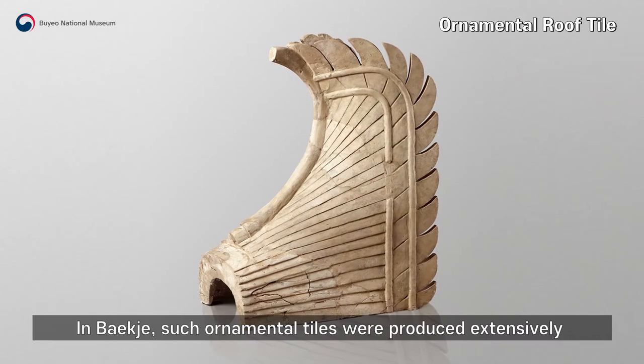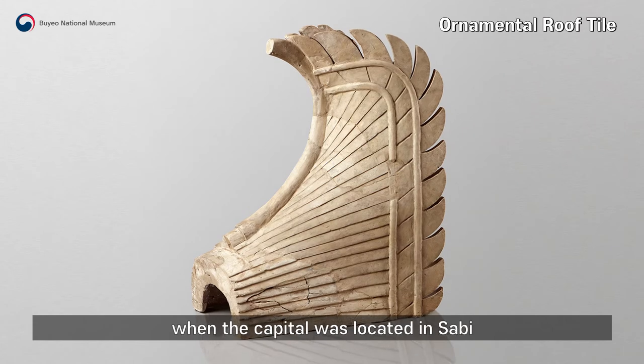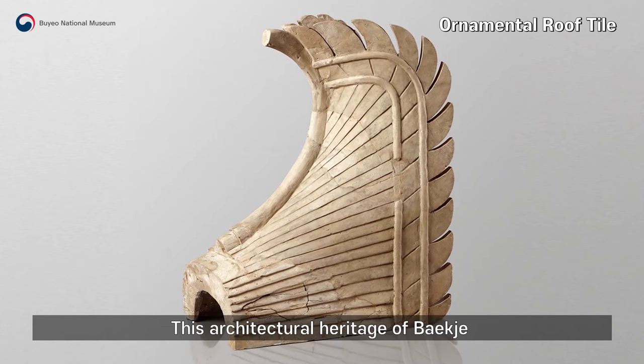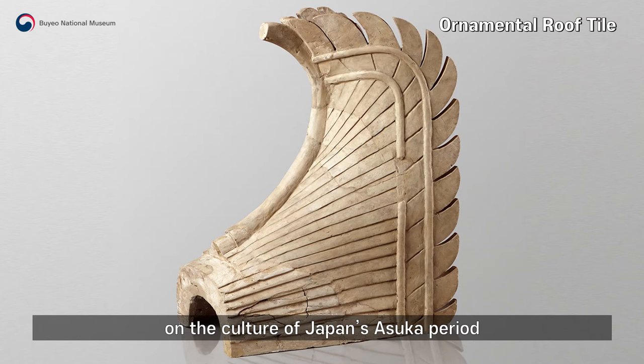In Baekje, such ornamental tiles were produced extensively in the 6th and 7th centuries, when the capital was located in Sabi. This architectural heritage of Baekje is known to have had a strong influence on the culture of Japan's Asuka period.